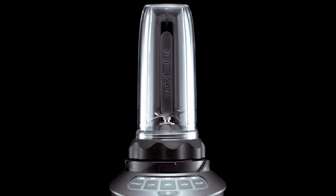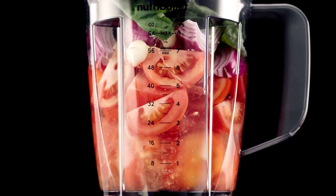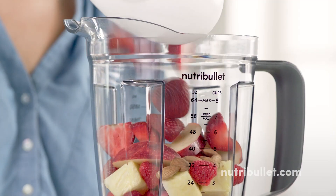The blender has multiple speed settings and a pulse function, allowing you to control the texture of your blend. With its quiet motor and sleek design, the NutriBullet is a great addition to any kitchen, and at a mid-range price, it's an excellent value for its quality and features. You can buy it now on Amazon and enjoy the convenience and health benefits of the NutriBullet in 2023.